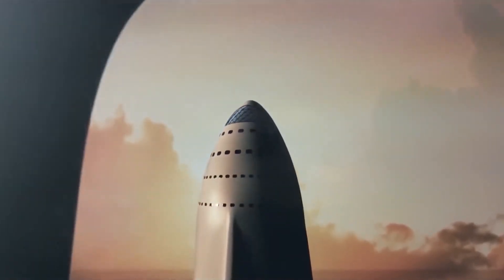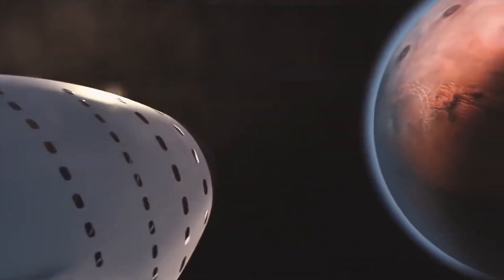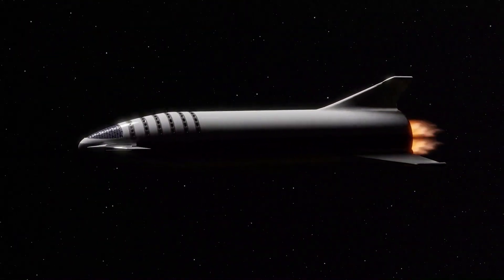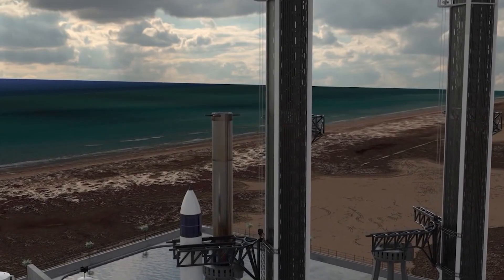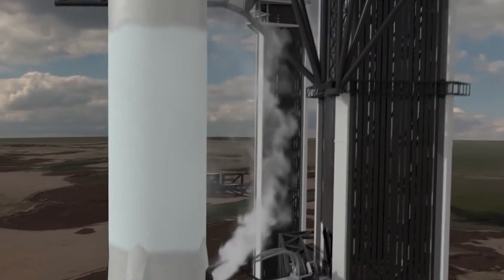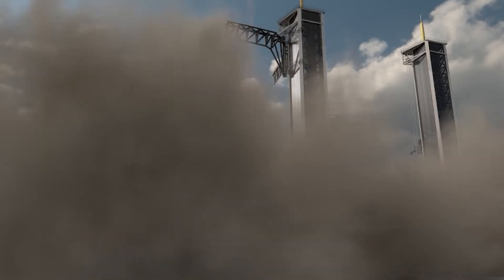But there's still considerable work to do to demonstrate Booster 7's flight readiness — the vehicle boasts a whopping 33 Raptors. SpaceX is developing Starship to take people and cargo to the Moon and Mars, as well as perform a variety of other spaceflight tasks. Starship prototypes have flown a handful of test flights to date, but none of them have gotten higher than about six miles in the sky, and none of them have involved a Super Heavy vehicle.